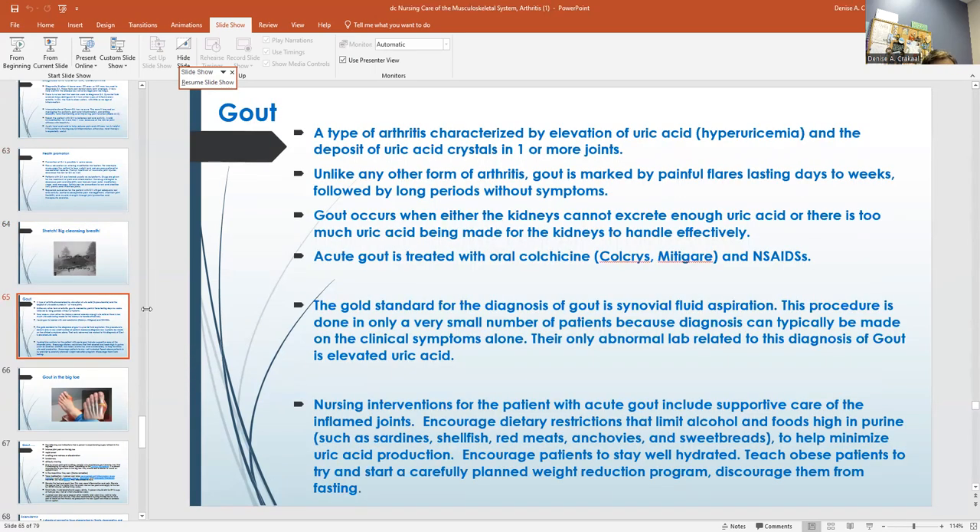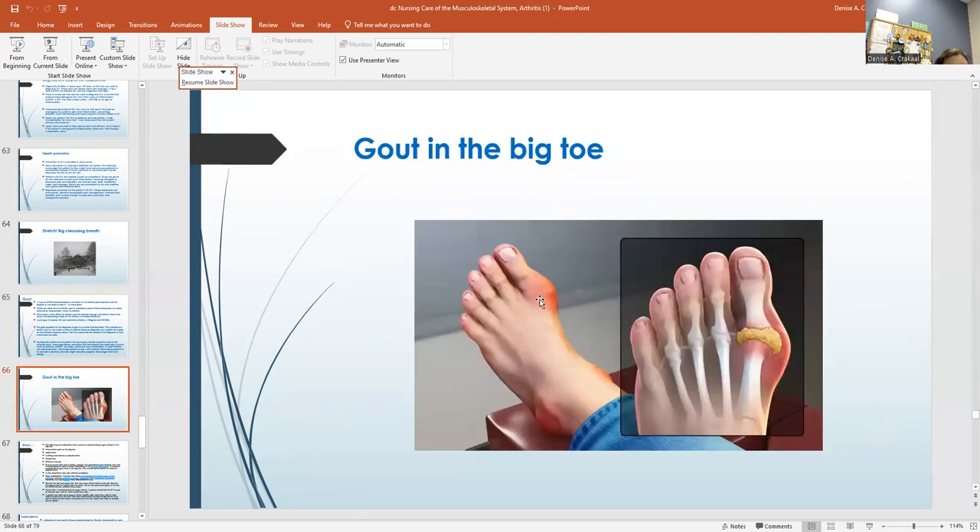Gout is a type of arthritis characterized by an elevation in uric acid. I got gout one time in my whole life — in nursing school in 1982, at Carl Albert Junior College, in my big toe. I needed to wear open shoes but I could not because we had to go to clinical. The nursing interventions for acute gout include supportive care. Dietary restrictions limit alcohol and foods high in purine. Encourage people to stay well hydrated. If obese patients are going to go on a diet, you don't want them to fast. Gout is important to review and how to care for it — and there's a picture of what my toe looked like.